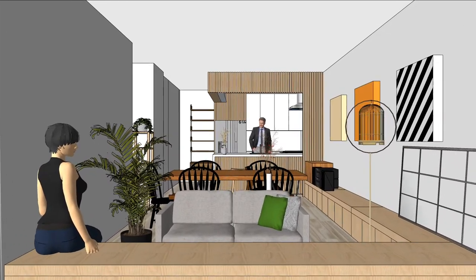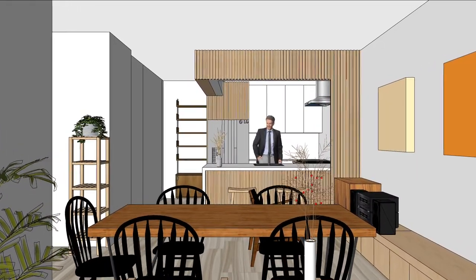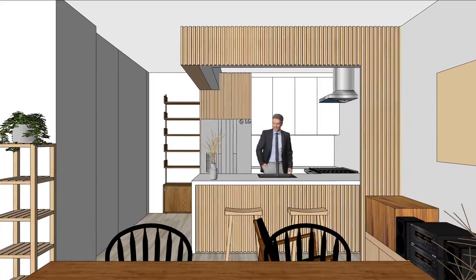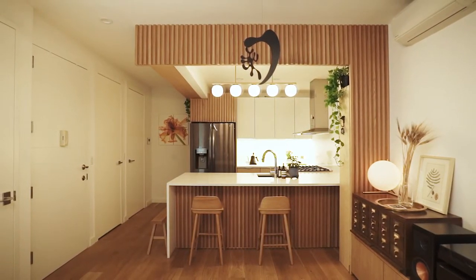The third aspect is how to integrate those two elements together. Multiple layers of two-dimensional panels create three-dimensional depths and embrace each element together. This is the center of the living space and it becomes a visual focal point.